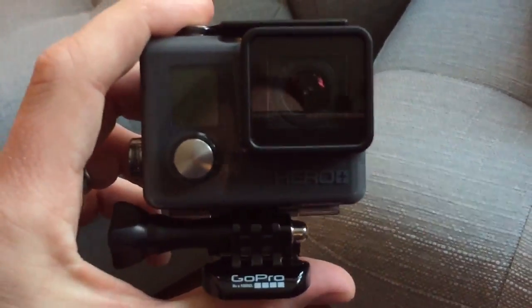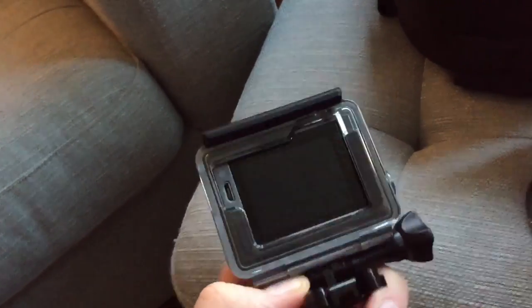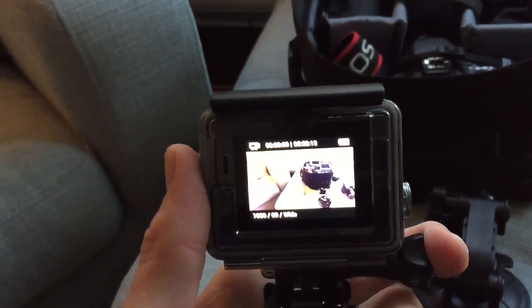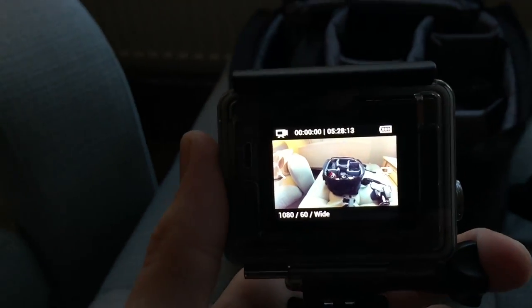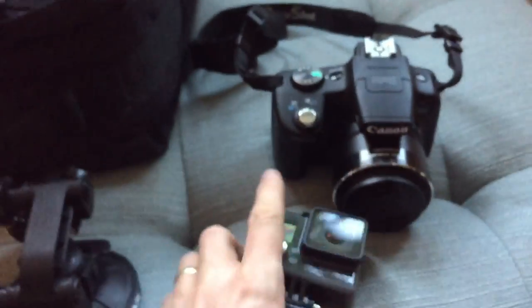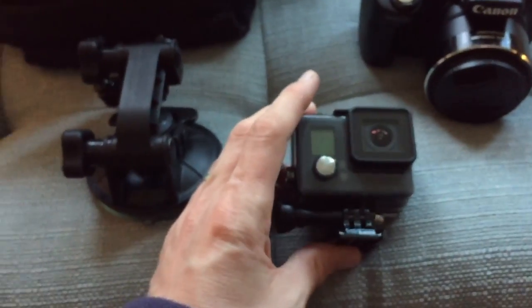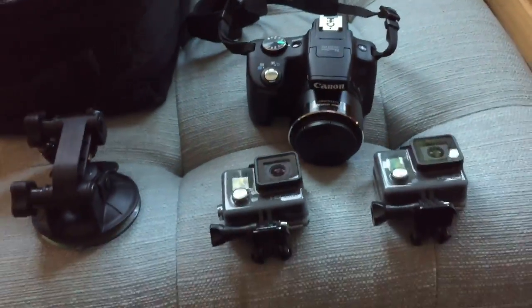This is the new one I got — a Hero Plus LCD from Currys, reduced down to 99 pounds, which I thought was a bargain. This one has a screen on the back, so you can see the image live. It's got a nice wide angle on it — a great little camera. It's also Wi-Fi enabled, so you can sync it up to the app on your phone and control it from your phone, which makes it a bit more user-friendly.